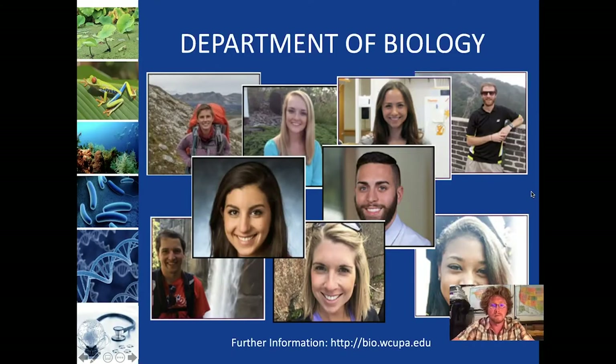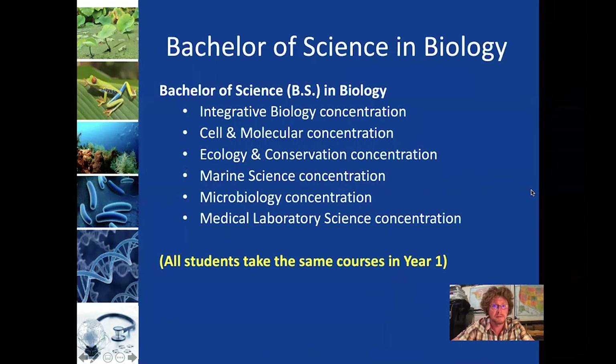This is just an overview for prospective students and their families. We offer one undergraduate degree in the Department of Biology, and that's a Bachelor of Science in Biology. Within that there are six different concentrations — areas where students can pick to specialize within the degree program.